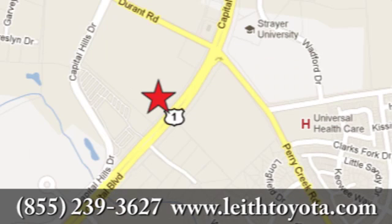Discover Leith Toyota today. We're conveniently located at 8005 Capitol Boulevard in Raleigh, North Carolina, just north of I-540.